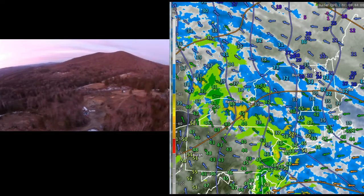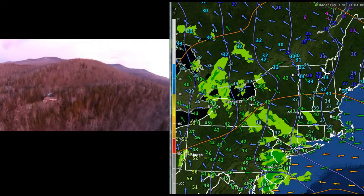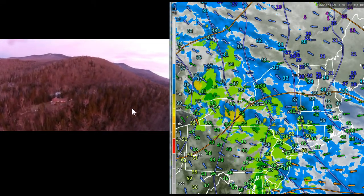Travelers will encounter some nasty travel probably later on this afternoon and especially into the evening hours. But boy, it is ever starting out with a gorgeous sunrise — just lighting things up beautifully.